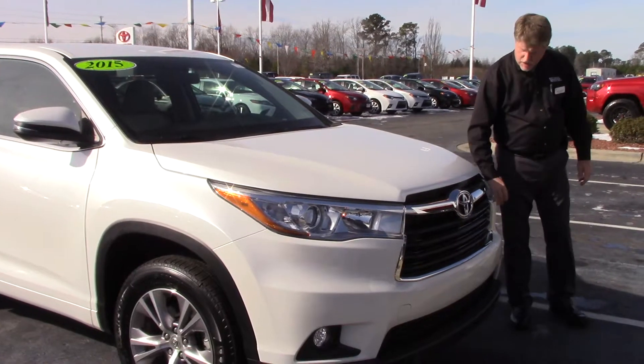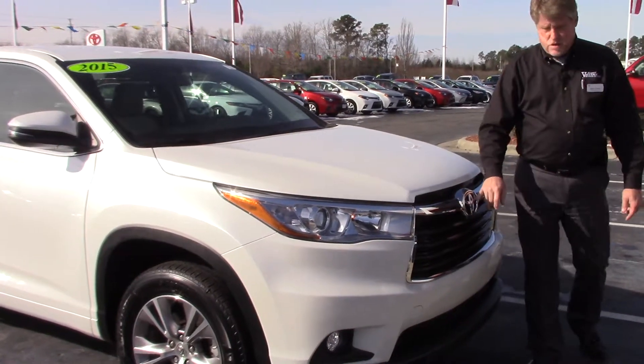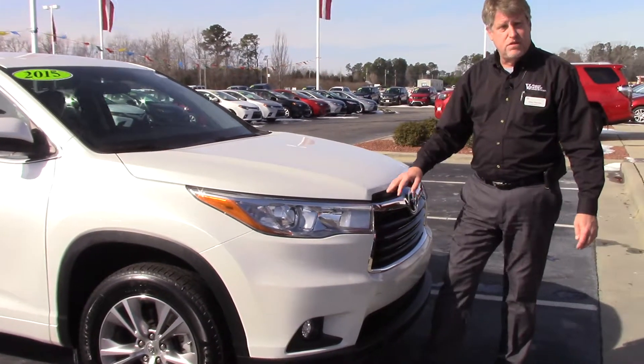Coming across the front here, you've got your LED fog lights, your daytime running lights, Toyota badge, and your chrome bezel. This vehicle is a Toyota certified,